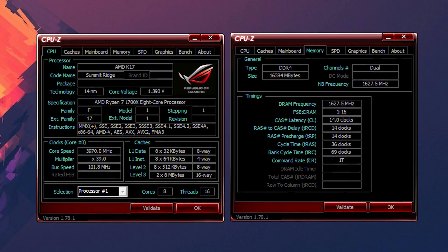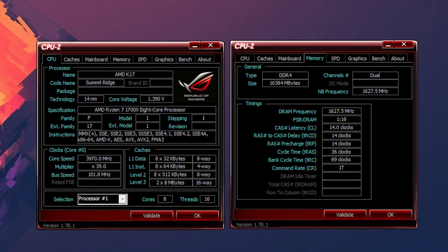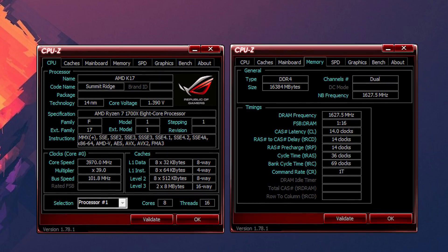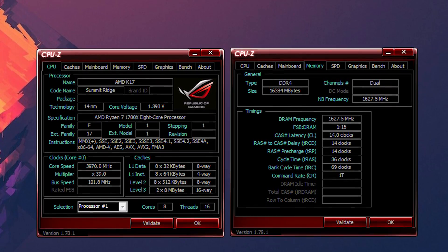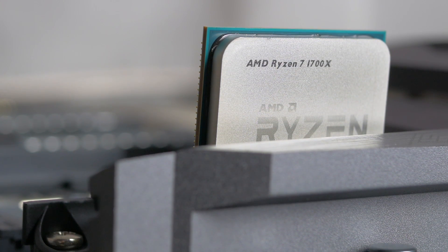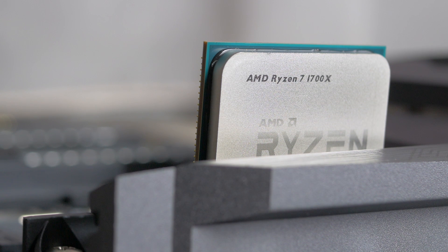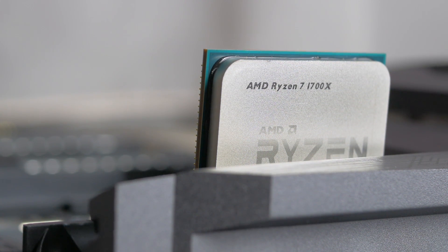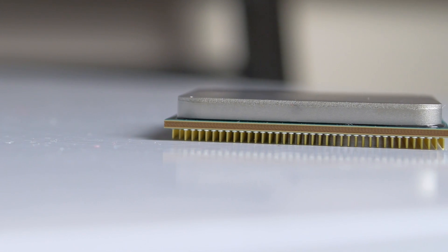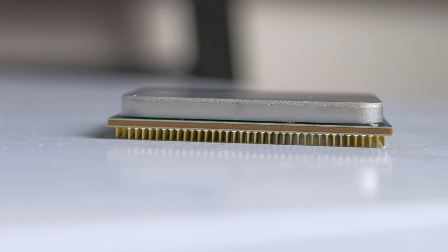The bulk of tests were done on fresh, fully updated Windows 10 installs running in high performance mode for both platforms. I also tested 4 titles in Windows 7, as there are some Windows 10 issues with the scheduler, thread bouncing between the CCXs, L3 cache not being read properly — i.e., thinking each core has 8MB of L3 instead of 2MB — and other mishaps that hopefully Microsoft will be releasing an update for sooner rather than later.